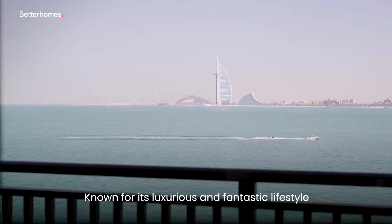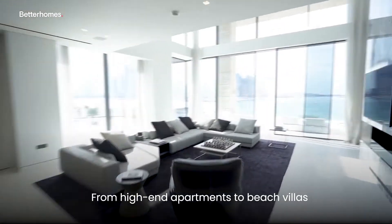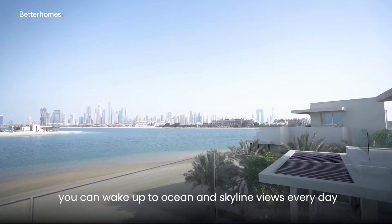Known for its luxurious and fantastic lifestyle, living on the Palm is an experience. From high-end apartments to beach villas, you can wake up to ocean and skyline views every day.